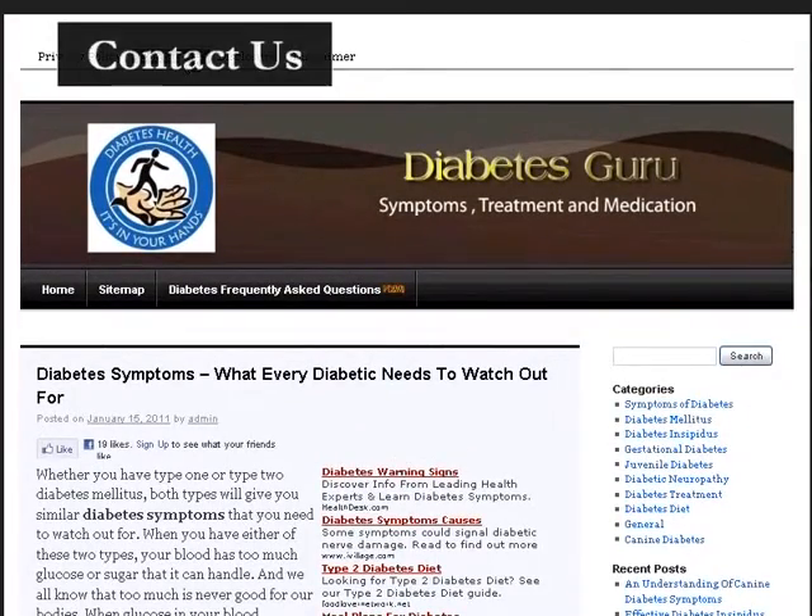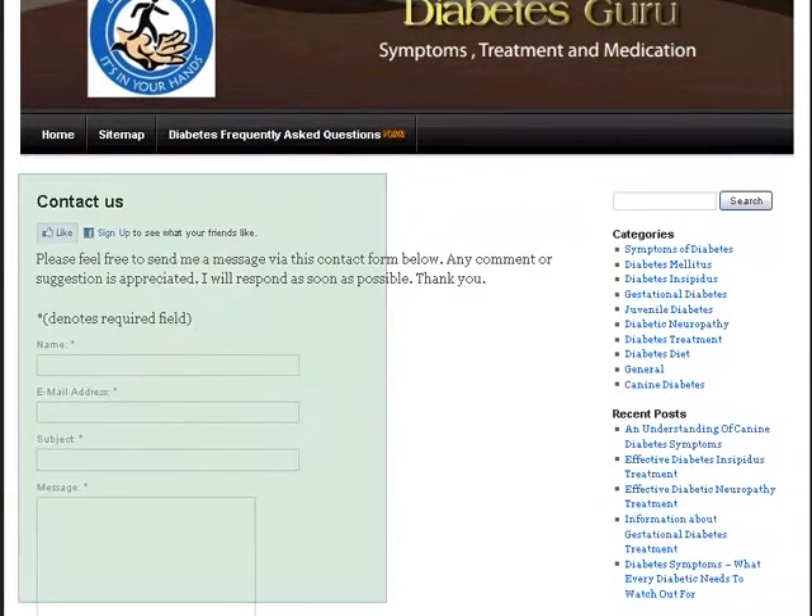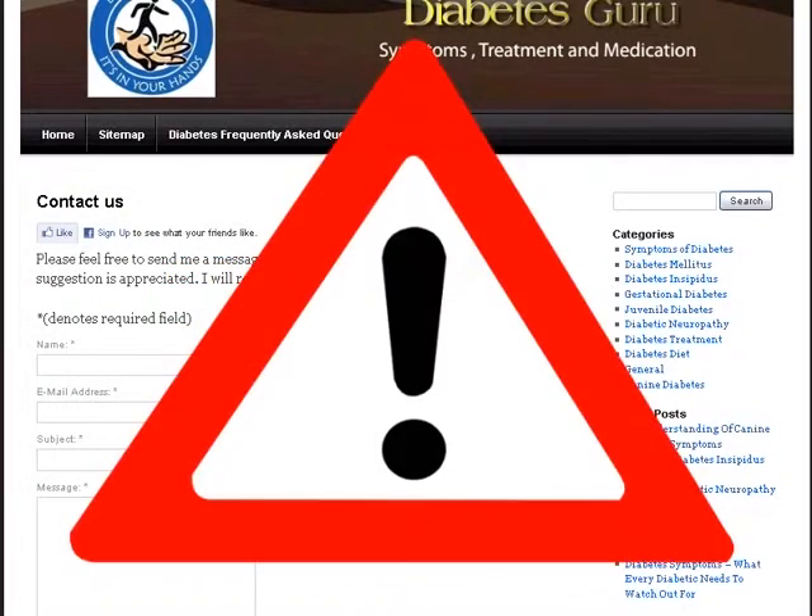The first thing to do is look for the person or organization who is behind the website. If you cannot tell or there is no contact information, this may be a red flag.